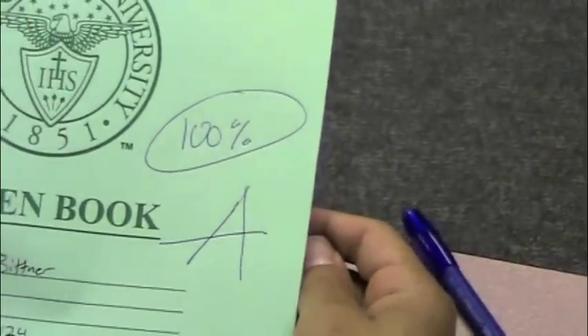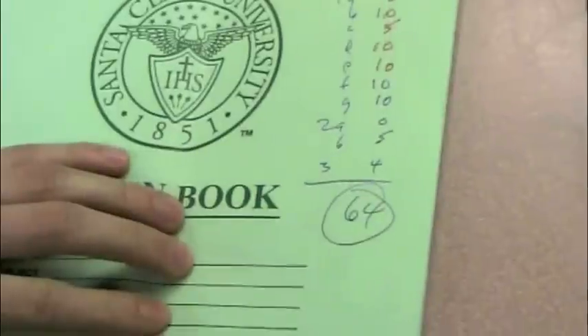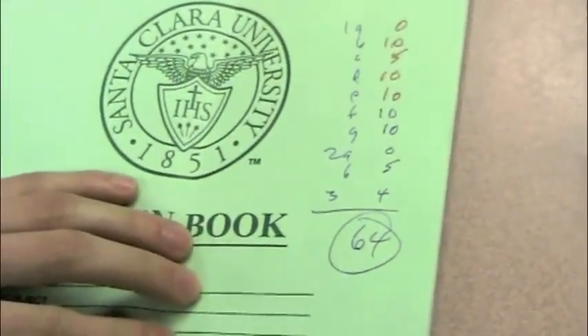The following Monday, Tommy and Billy got their exams back. Billy was excited to see that he got an A, but Tommy was confused and disappointed when he saw the D on his exam.